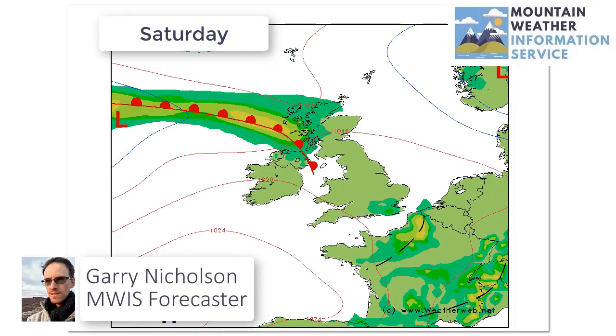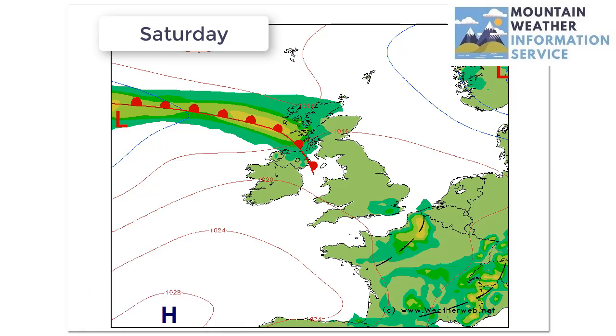Hi everyone, here's a quick look at the bank holiday weekend forecast. A glance through the synoptic charts and then we'll show you some additional rainfall maps in a moment.